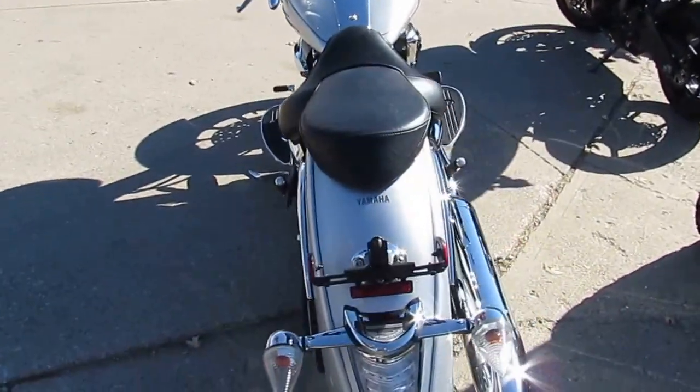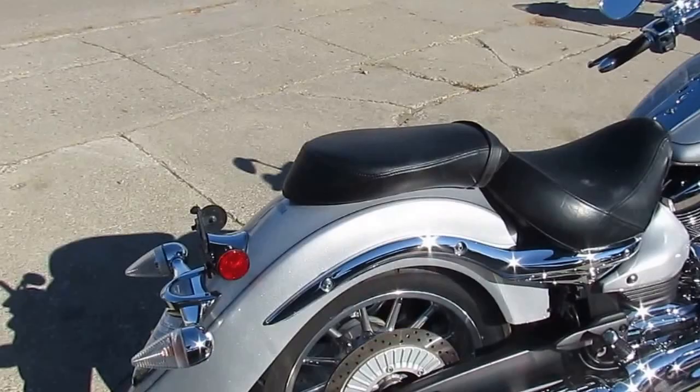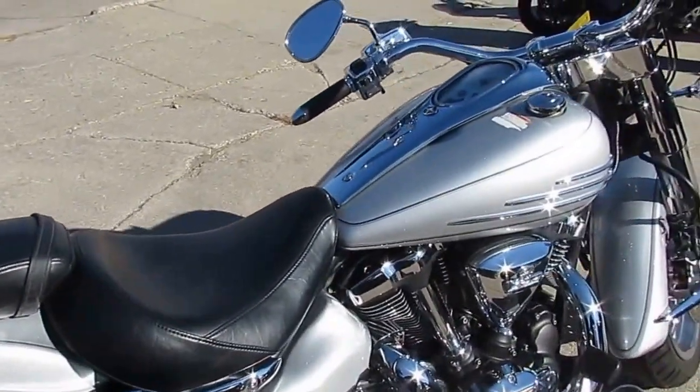We got this thing priced at $6,499. It's underneath factory Yamaha warranty until July 16, 2018. 1900cc big bore cruiser — it's in perfect shape.